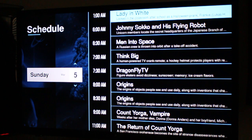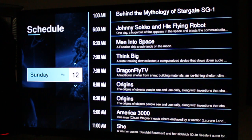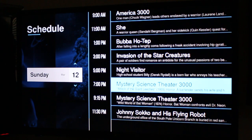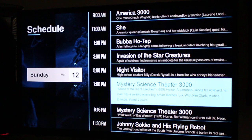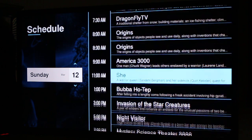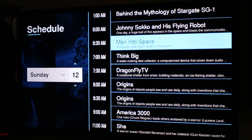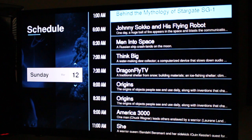Looking at a Sunday, you can see Mystery Science Theater is on at Sunday nights, which is Mystery Science Theater 3000. I can see which episode it is and check it out. It also has a lot of popular shows like Stargate SG-1. They even have a behind-the-mythology of Stargate SG-1 right here, which is a cool feature.